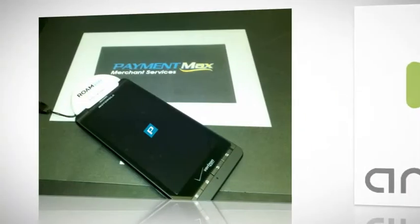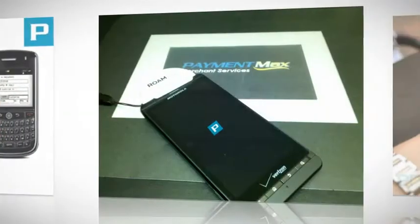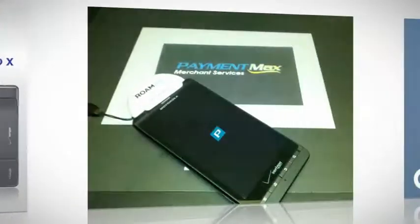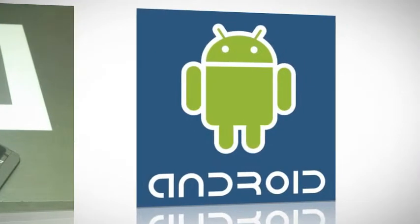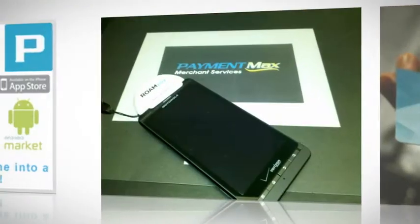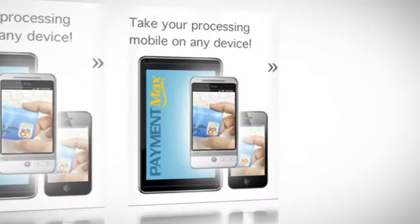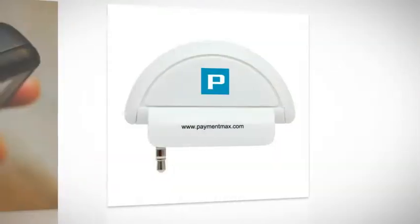Sometimes speed is just as great an asset as toughness, and that certainly is the case when it comes to cash flow. PaymentMax strives to give their customers some of the quickest card-to-cash transaction times possible. The merchant account you get here will have the funds back in your own bank and available just one to two days after you make the sale.